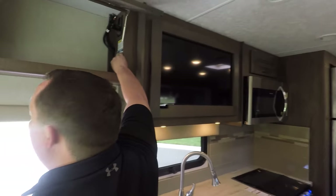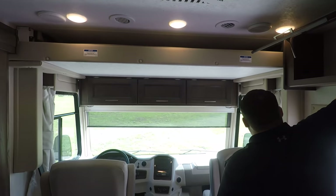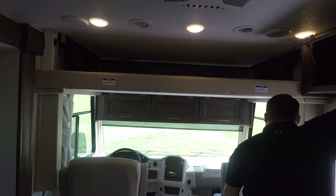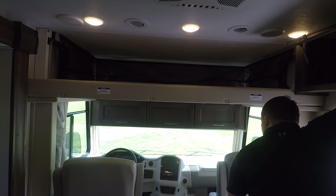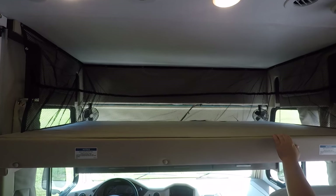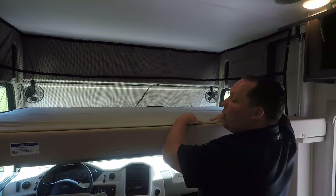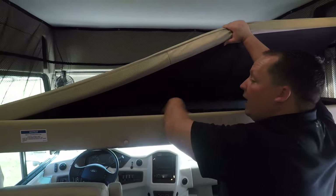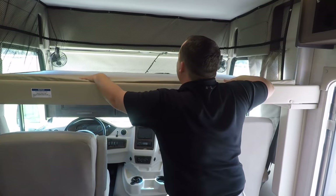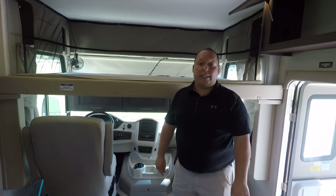There is also a bunk over the cab. It's a nice big bunk — the cushion can come out and you can store items down there. There's a security net so your kids don't roll off, and it holds 500 pounds.